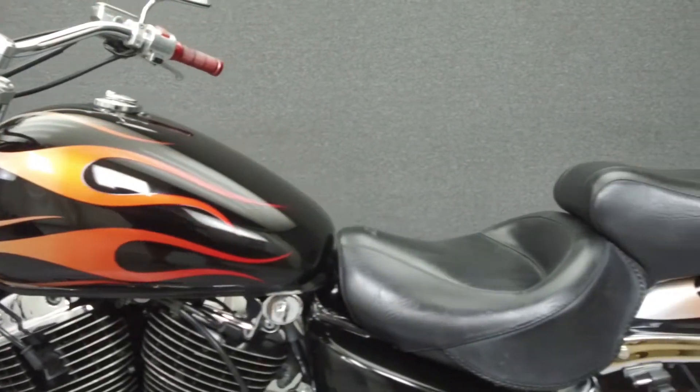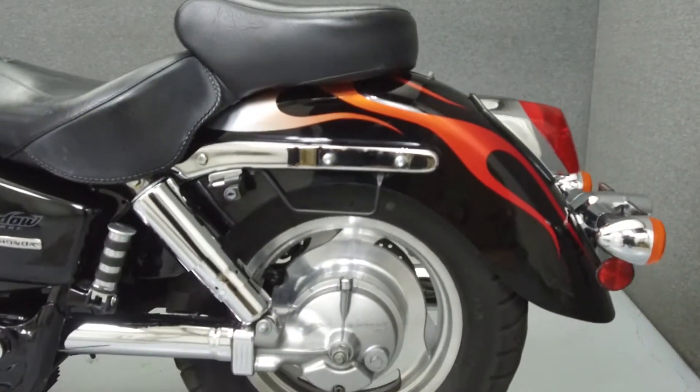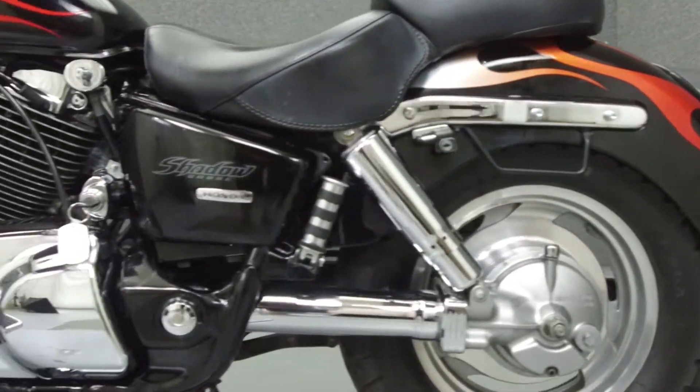It has been upgraded with the Vance & Hines exhaust, Mustang seats, grips, and Cobra driver footboards.